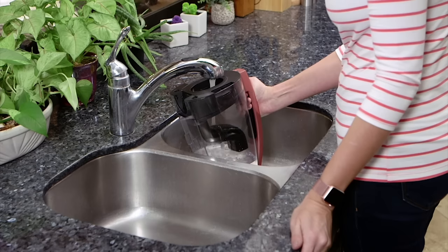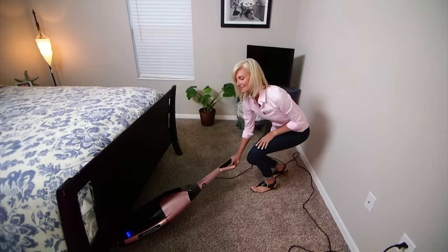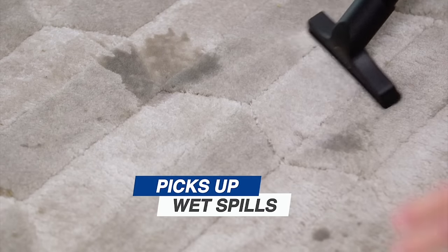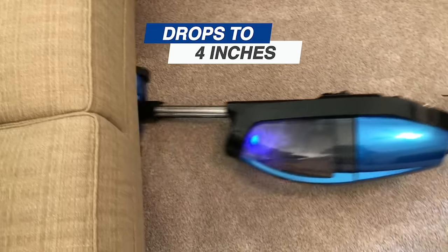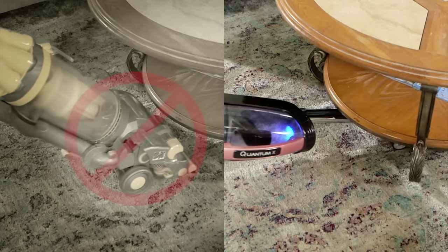It's so easy. You just pop it in with water, clean up, take the dirty water, dump it right out. It's so much faster and easier to clean up a wet mess with the Quantum X than it is to get paper towels, sponges, mops. It will drop down, it can extend, it can reach really far and get all those dust bunnies.